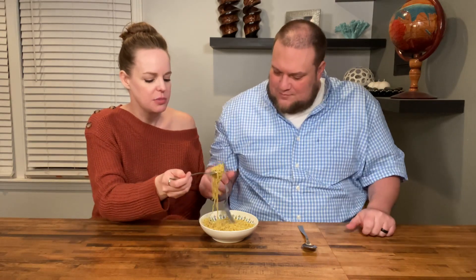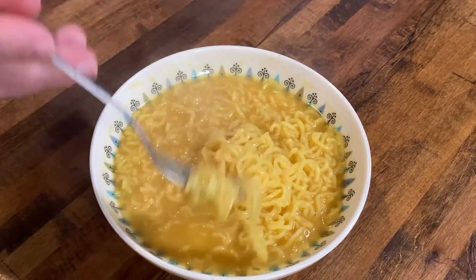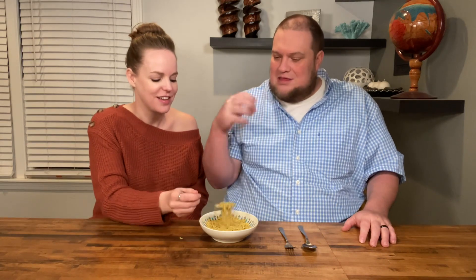I thought it was going to be a lot more like ramen — that's what it looks like — and it's not as much like ramen as I thought. I actually like this better than ramen. The noodles are plumper, and we cooked a little bit longer than two minutes, but they are really nice and soft. The broth is less watery and more creamy, and it really coats those noodles super nice.